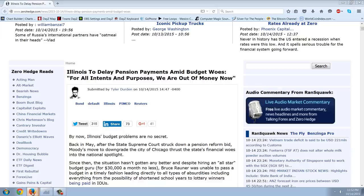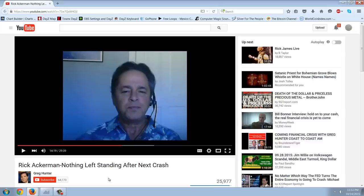The other thing I wanted to talk about is the mortgage issue — a number of members have asked what my opinion is on that. I'm going to play a little bit of this Rick Ackerman interview with Greg Hunter and then comment.